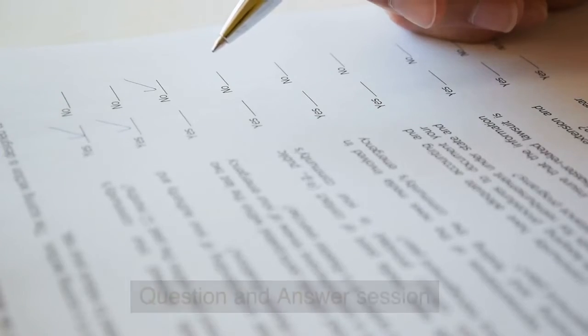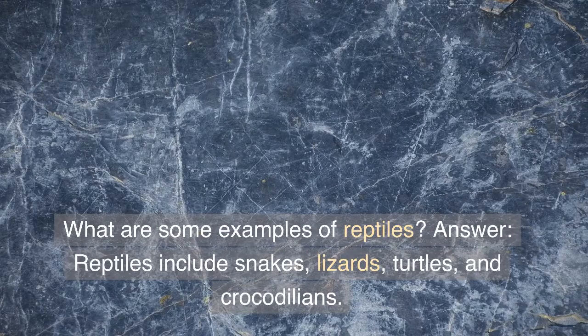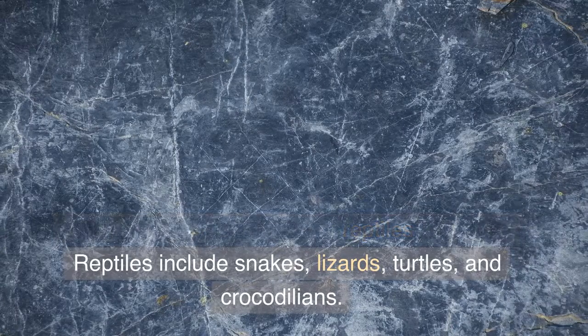Question and Answer Session. What are some examples of reptiles? Answer: Reptiles include snakes, lizards, turtles, and crocodilians.